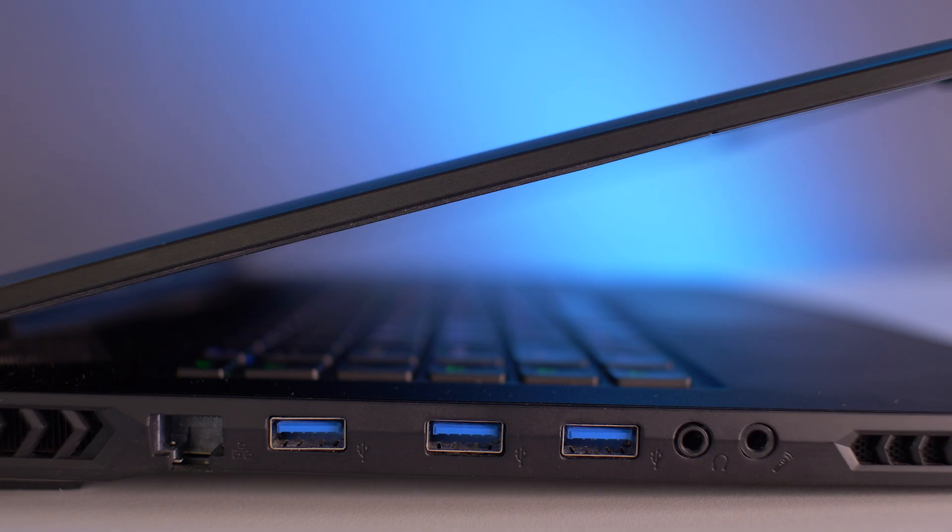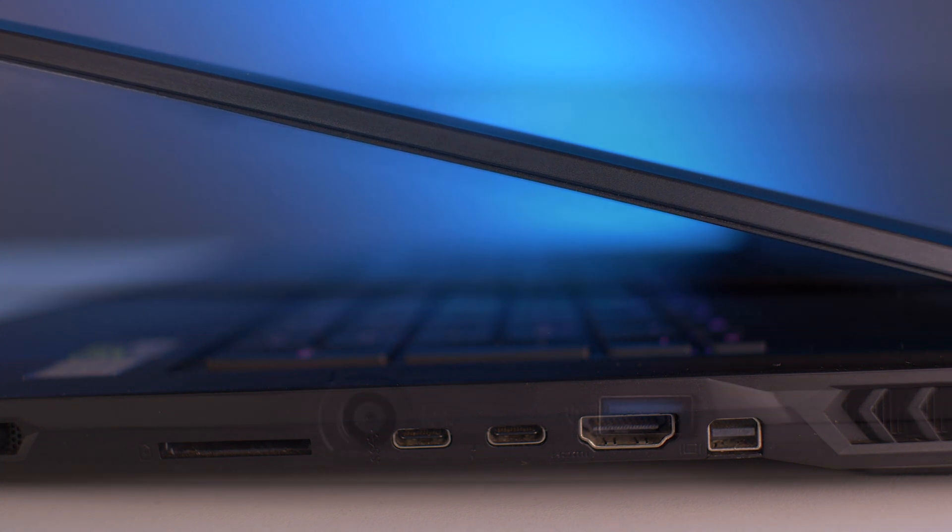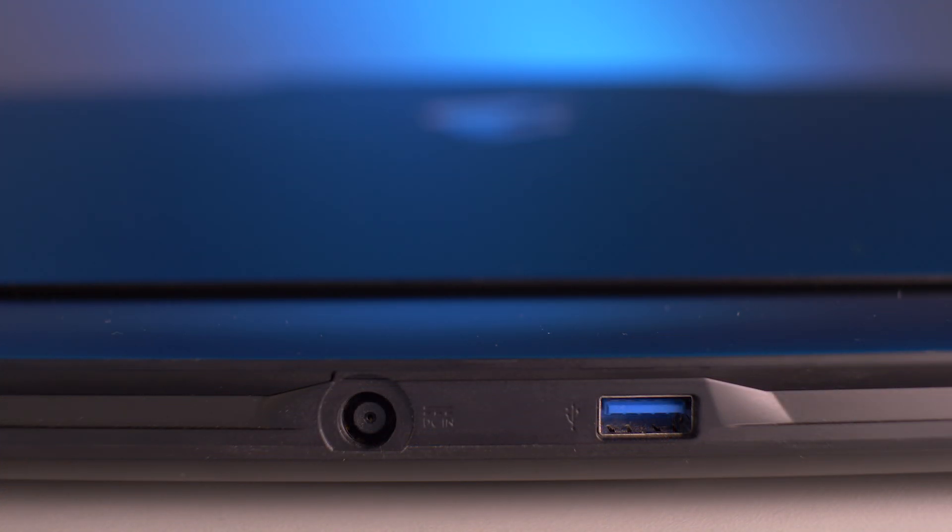The port selection is also really generous. They offer you four lightning quick USB 3.1 Type-A's, as well as a USB-C 3.1, and on top of that a USB-C Thunderbolt enabled. Obviously included is your standard headphone and mic jack, you also get an ethernet port, and a nice little touch is the full-sized SD card slot reader.